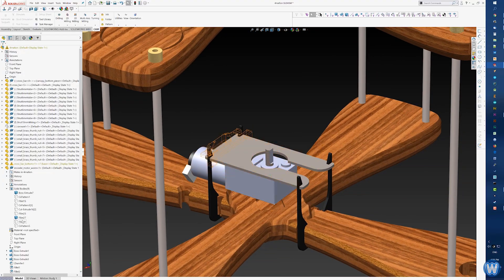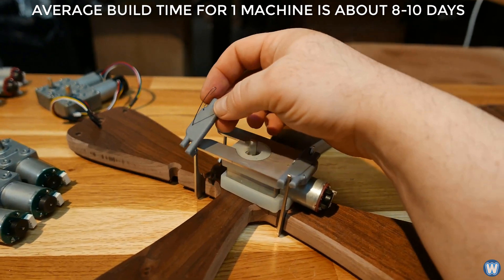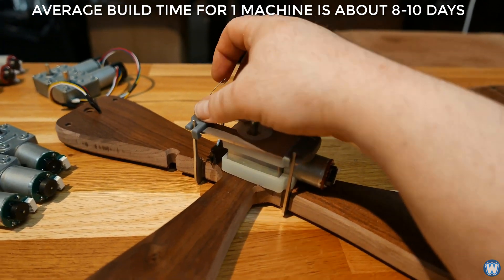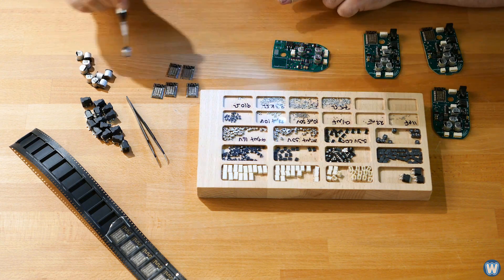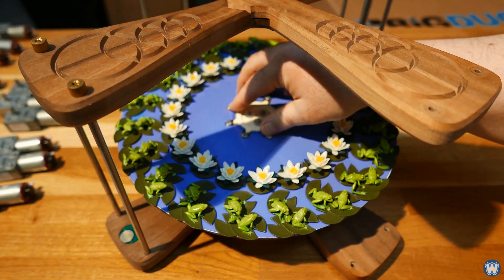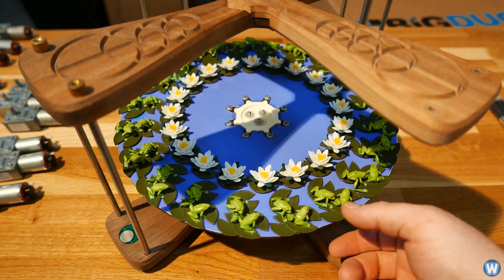Before you start thinking that these are just a simple toy to amuse kids and amaze adults, know that a lot of time and effort goes into each one of these handmade machines — so much so that they carry a price tag to match. You could expect to pay around 2,100 pounds, or about 2,800 US dollars, for just one of them.